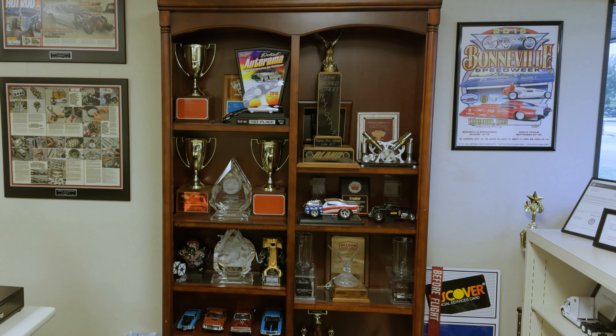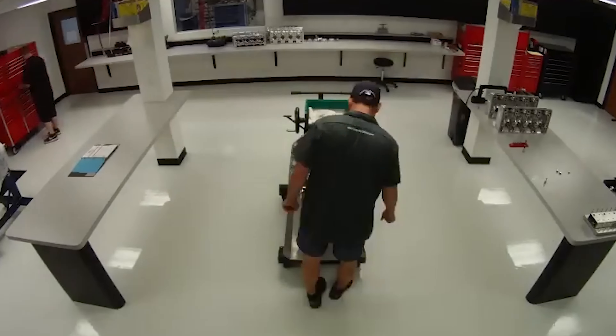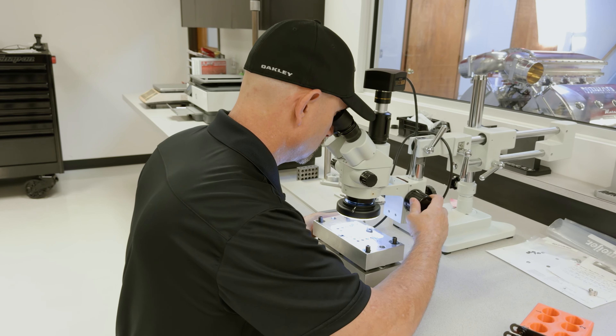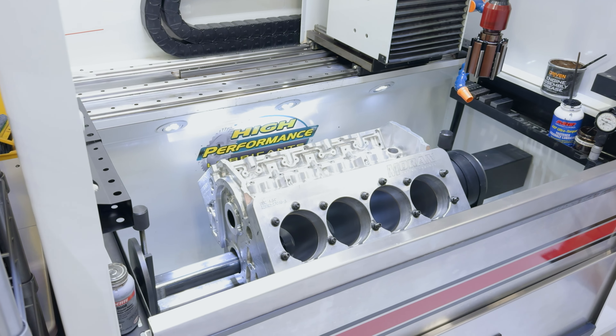When you're better at something than most people, there are people that want to pay you to do it for them. Anybody that's competitive at what they do wants to find an edge. Of course you're going to find ways to make your combination or your engine better than someone else's — and that's kind of what started it for me.